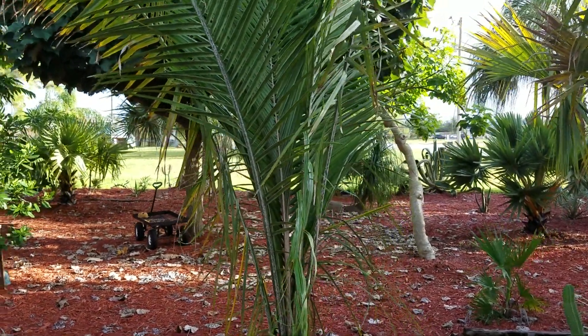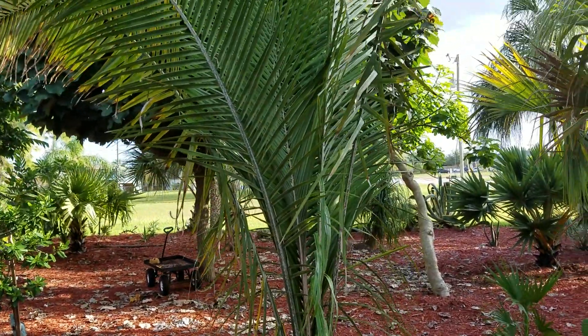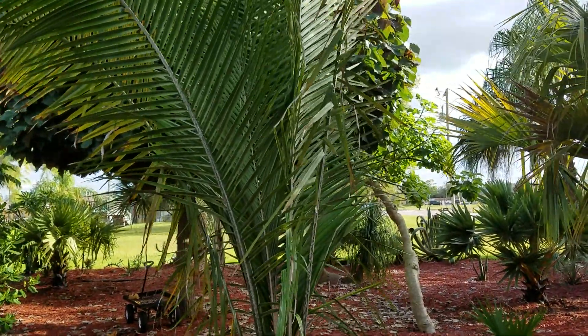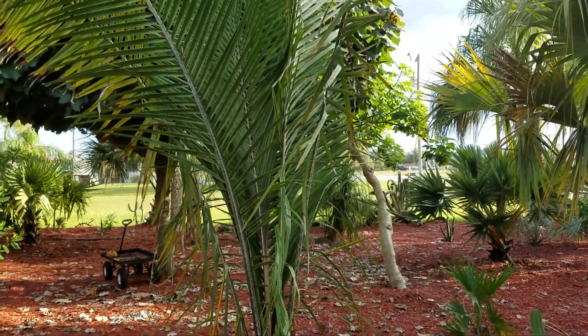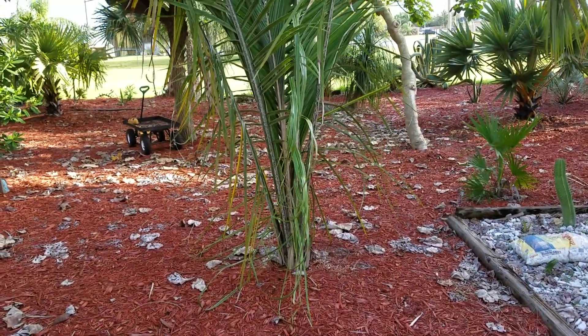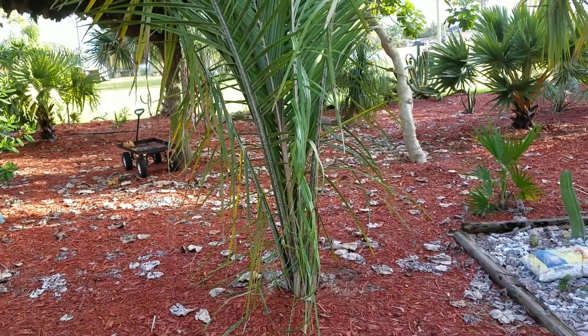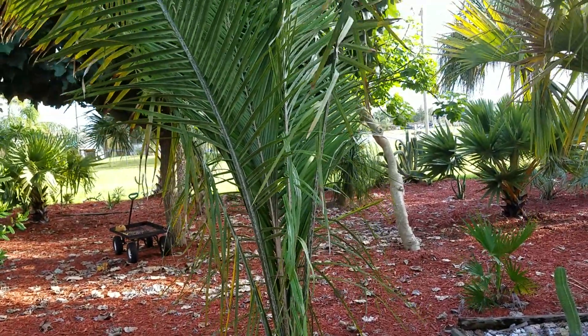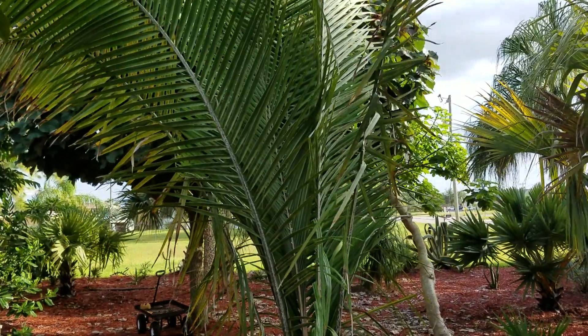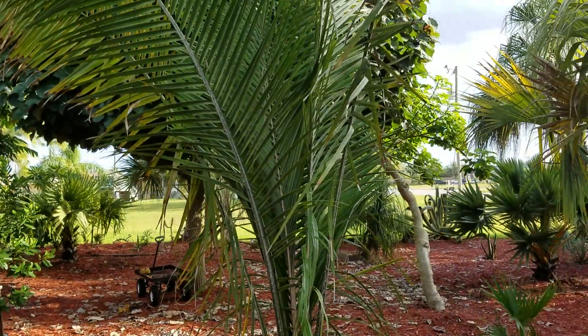Hey everyone, Christian here, and shocking enough there's another palm review. This is Attalea phalerata. Attalea is a genus best known as the oil palm or the American oil palm genus, but it's quite a large genus that encompasses a bunch of older genera that were lumped into Attalea maybe 30 years ago.